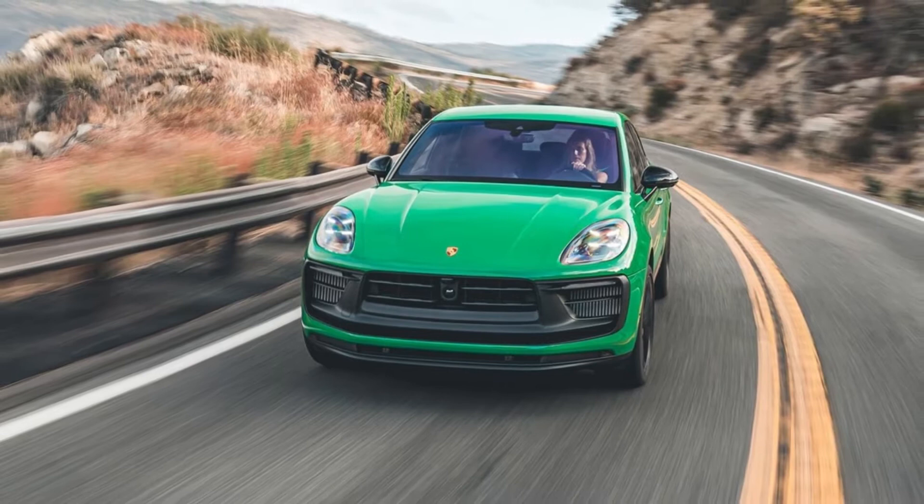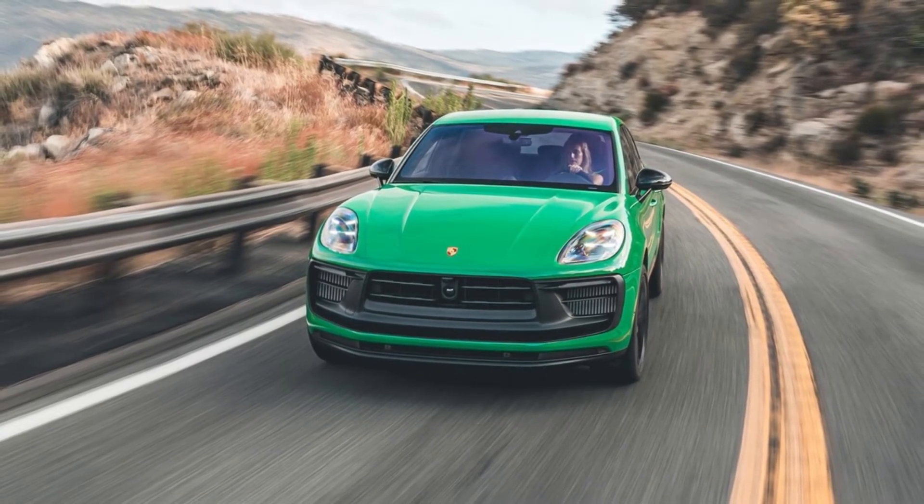Porsche has dropped the Macan Turbo trim, but the base, S, and GTS model Macans all receive hotter engines.